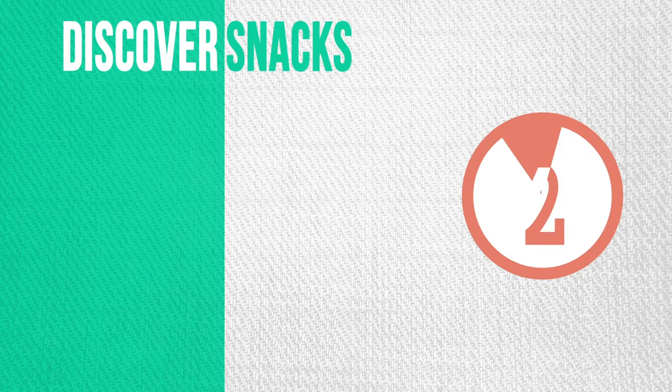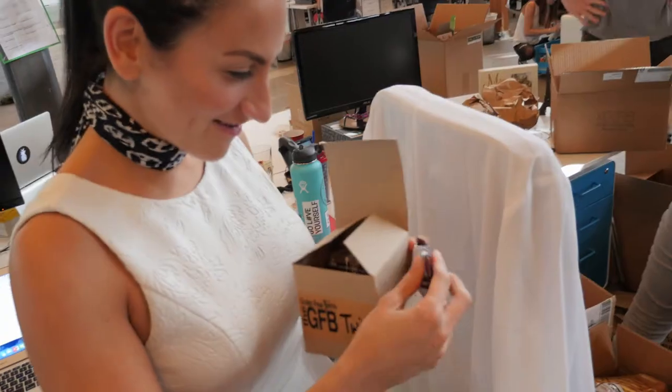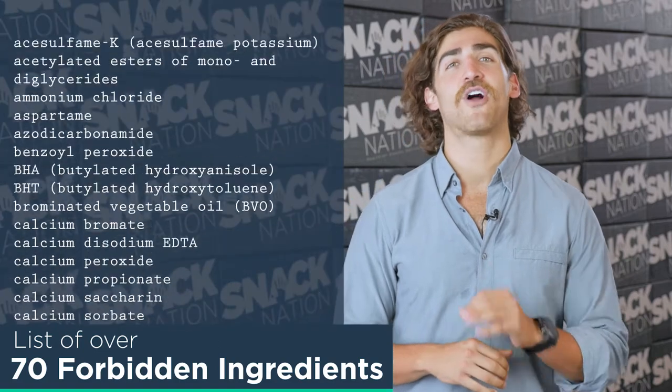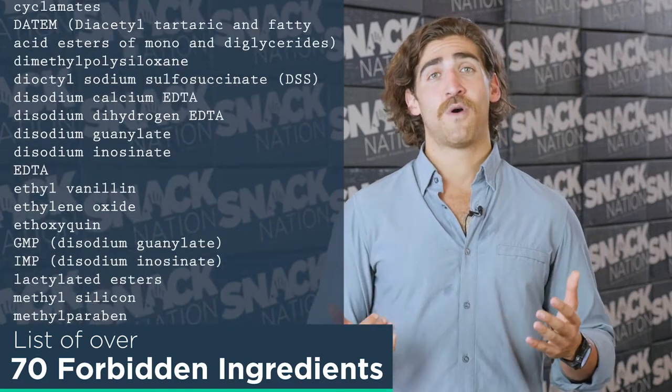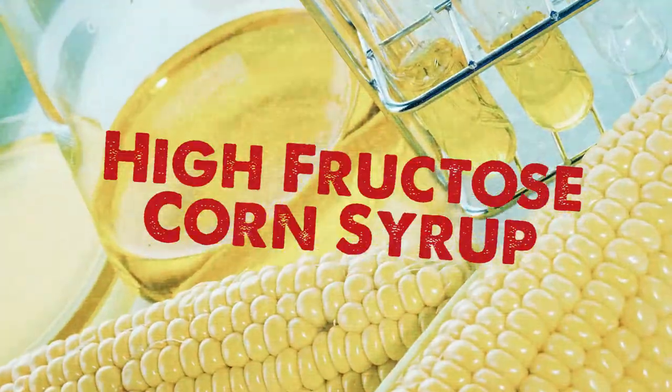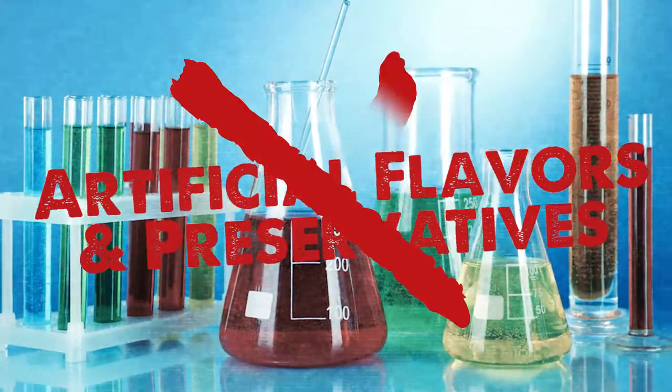But not just any old snack can be Snack Nation approved. After we discover the snacks, step two is reviewing the ingredients — nothing but the best. In fact, we have a list of over 70 forbidden ingredients that we make sure are never inside of our snacks. If you need a chemistry degree to sound it out, it ain't in there — like monosodium glutamate, high fructose corn syrup, and artificial flavors and preservatives, of course.